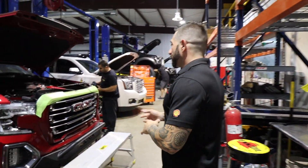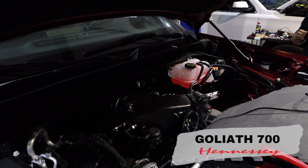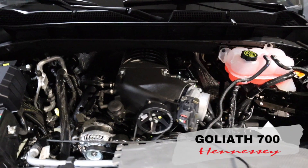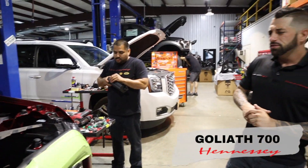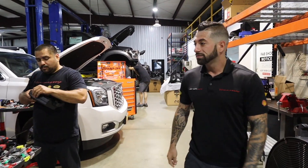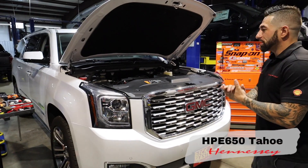Moving on to the Goliath — Goliaths are popular and they sure are selling. We've got one right here that's a GMC — a little different front end but the same package overall. The bumper's a little different and some of the accessories on the outside of the vehicle. This one is coming near completion — ready for tuning in the next day or two and then it'll hit the dyno. This is our Daniel — hey Daniel!